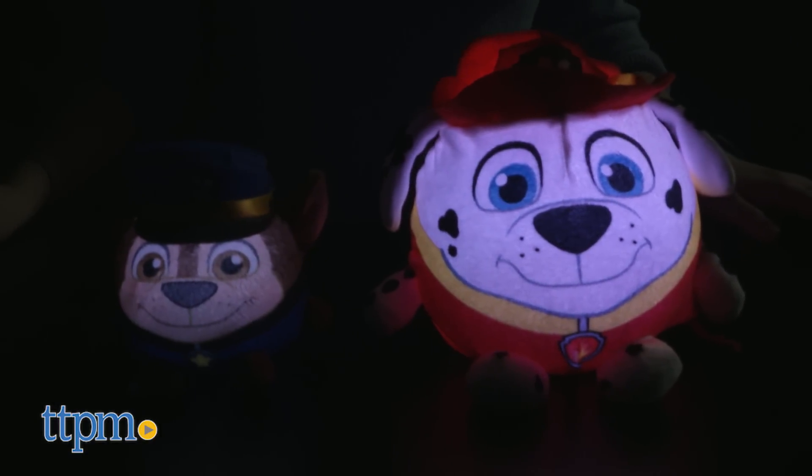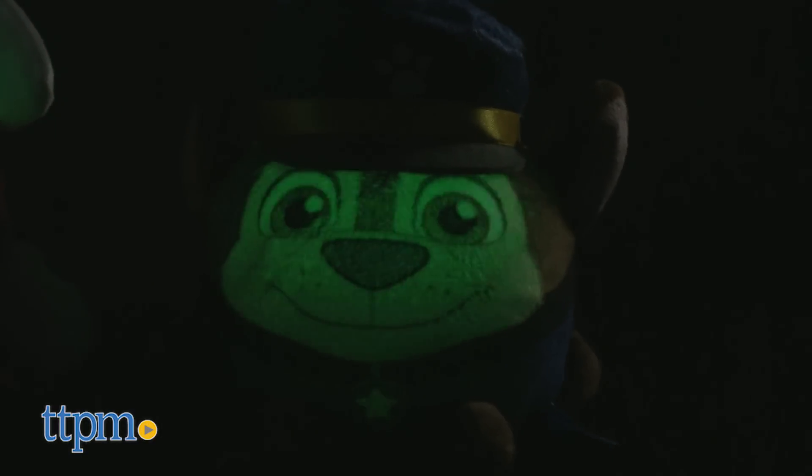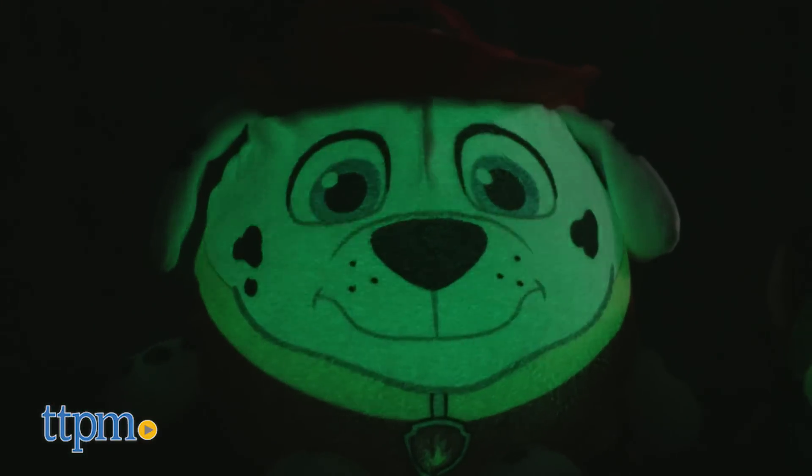Tap their heads to make them light up white. Tap their heads again to make the light change colors. The lights will stay on for 30 minutes.